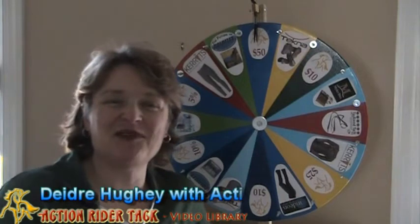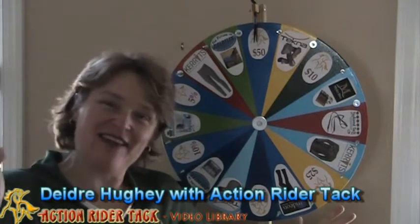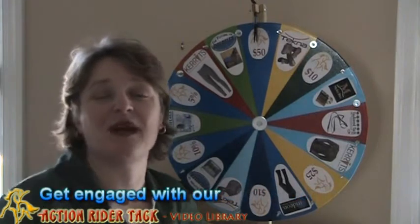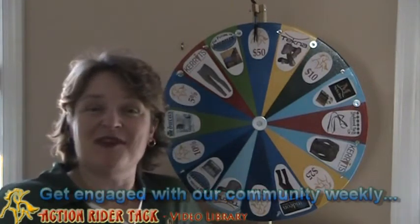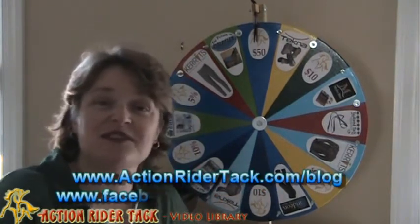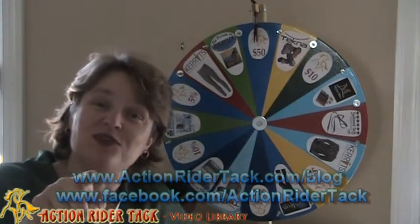Hey Action Riders! This is Deidre Huey with Action Rider Tack, and it's Fan Friday! So it's our chance to give back to you, with the help of some of our friends and manufacturers here at Action Rider Tack. Let me let you know some of the things that you could win.